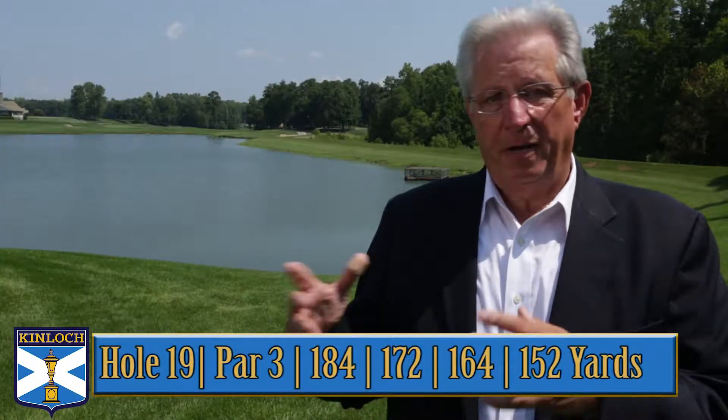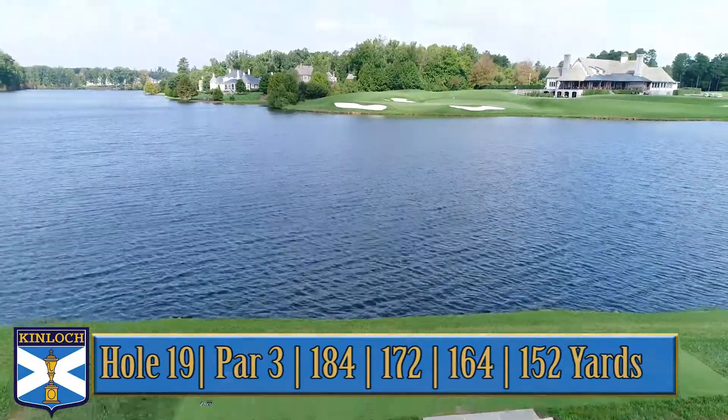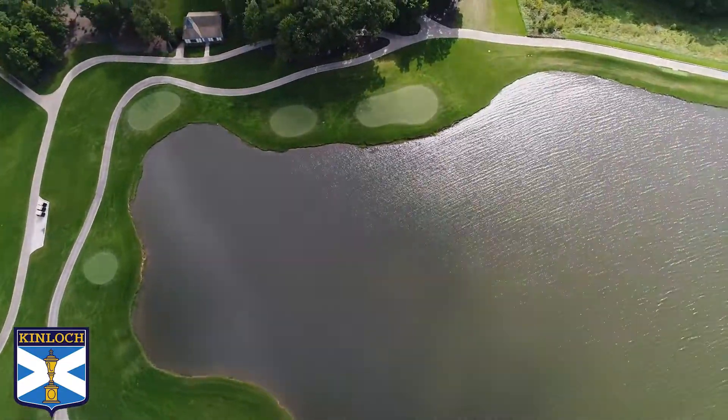On the 19th hole, we've had a number of changes, but only to the back tee. Originally we had a back tee at 188 yards, then it was eliminated, then we decided to put it back.